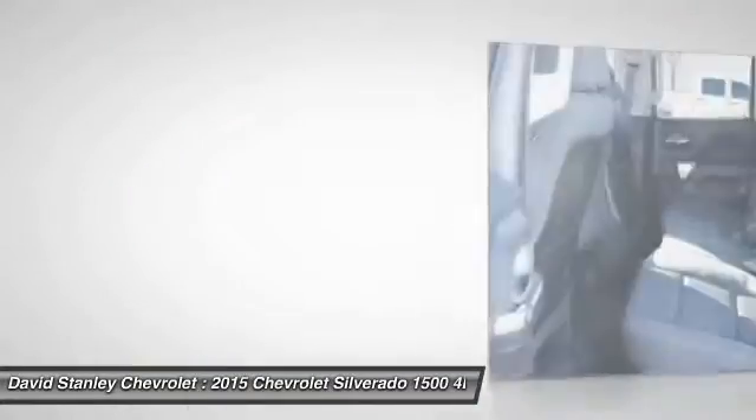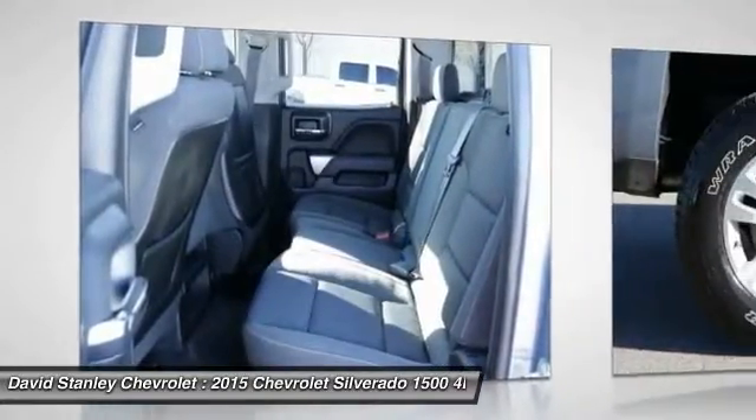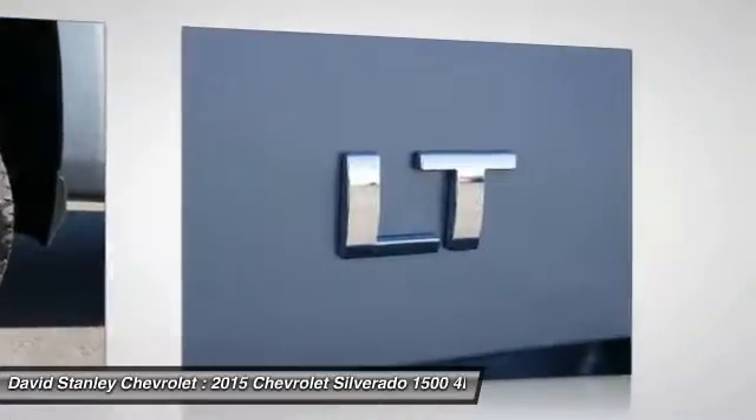Power windows. This beauty is sure to make you the talk of the neighborhood, so call or drop in for a test drive today.